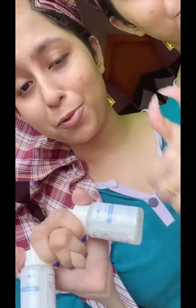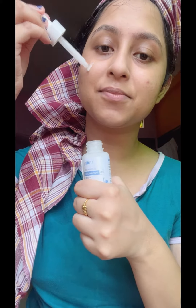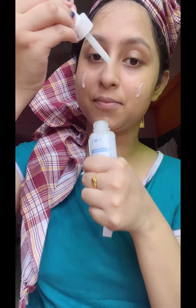Next step, we have a face serum from Plum. This is a very strong serum for oily and acne-prone skin. It works on acne, dark spots, minimizes pores, and provides cleanliness. It makes skin soft and gives very strong hydration.